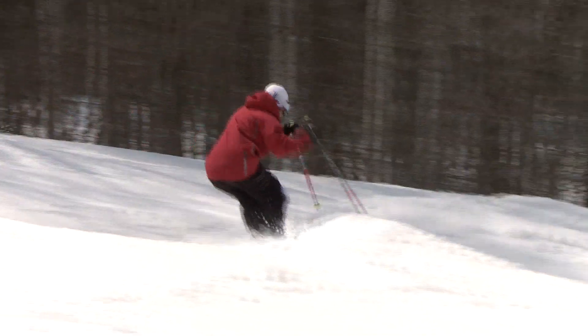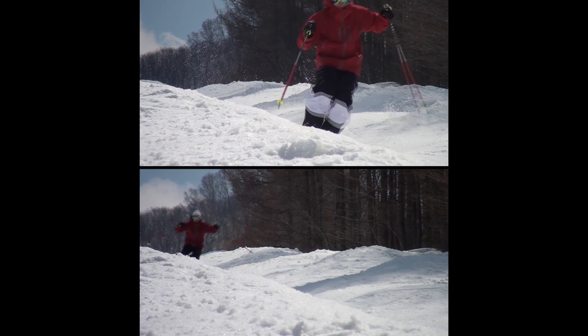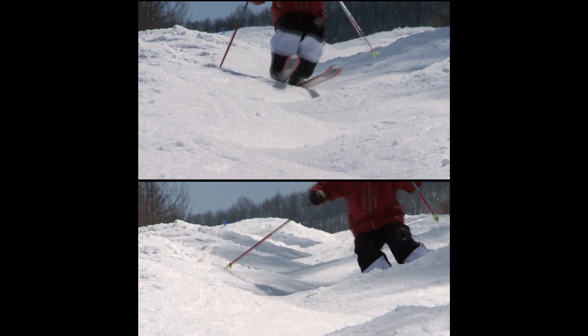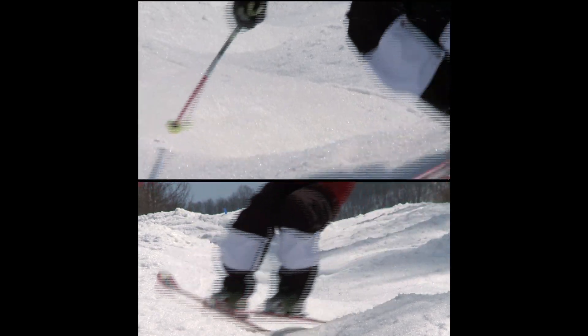Let's examine the difference between a fast skier and a slower one in a mogul skiing competition. The skier's lower body is flexible and always in contact with the snow, while the upper body remains stable. Naturally, this level of skill calls for both flexibility and strong muscles.